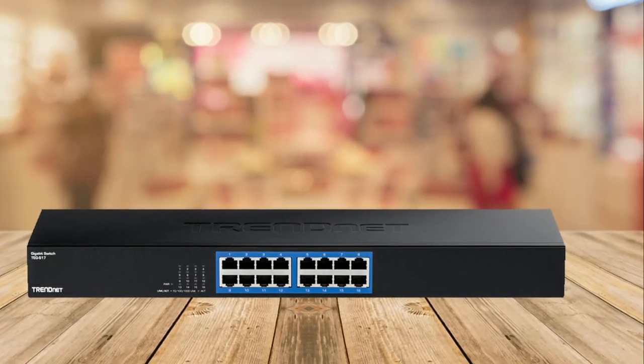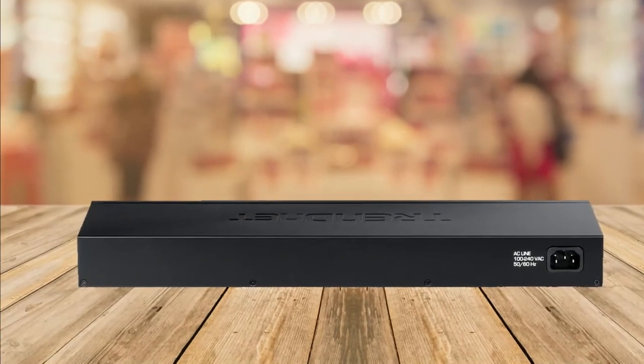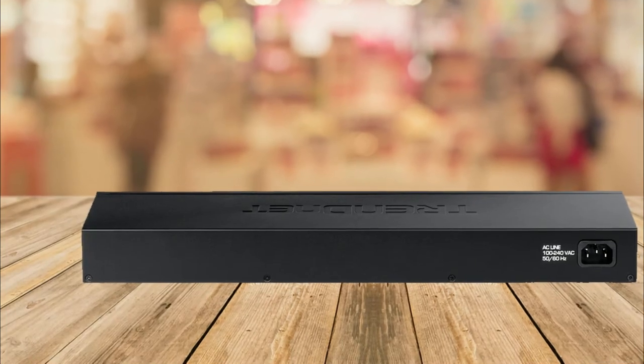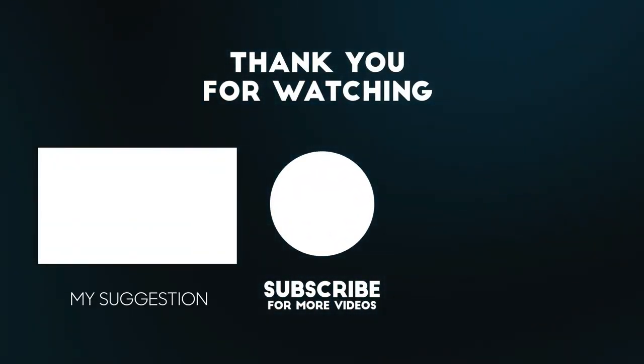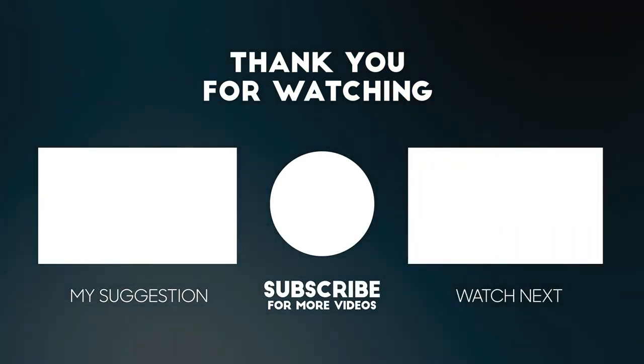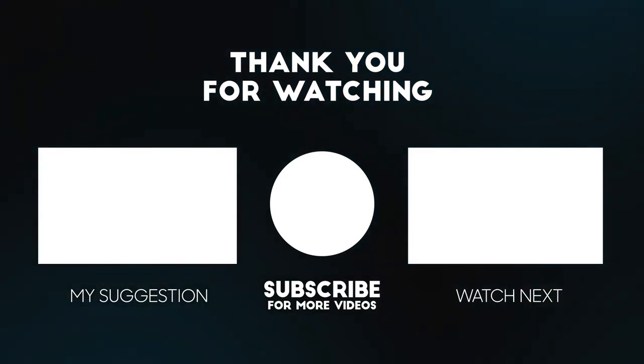If you're looking for a high-quality switch at a very reasonable price, make sure to check out the discount link below this video to get this gigabit switch at a great price. Please don't forget that the link to the product is below this video. Also, if you like this video, please consider liking, subscribing, and commenting.